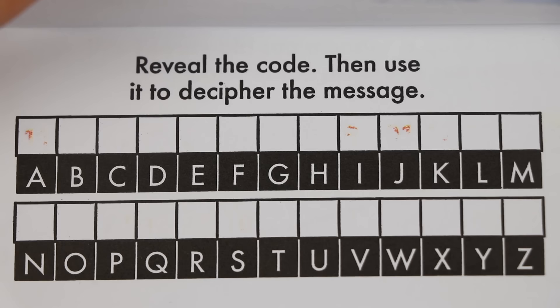Ooh! Check out this activity! It says reveal the code, then use it to decipher the message! Got it! Let's reveal the code first!